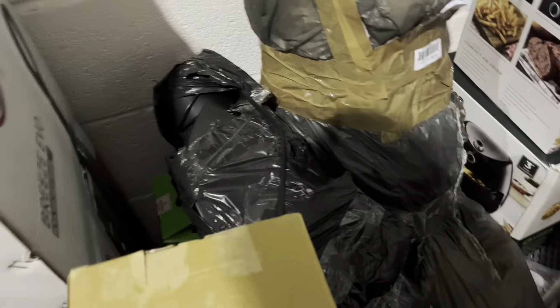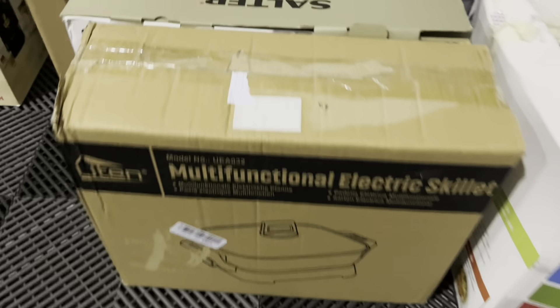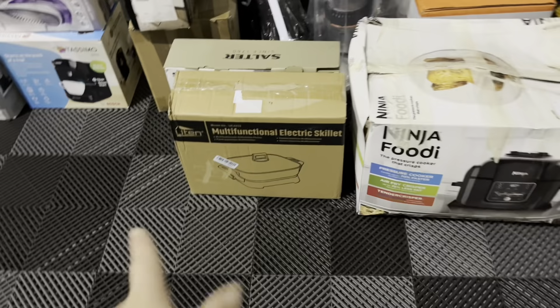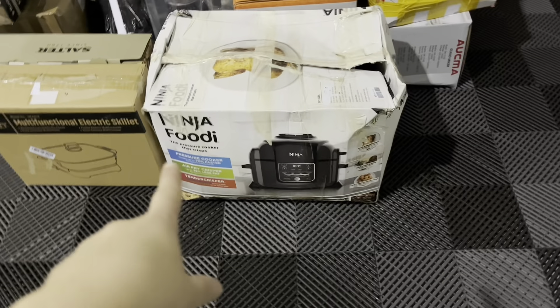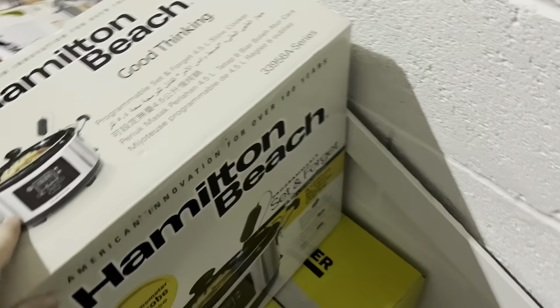A lot of fryers — we'll have no idea until we open them. We've got handheld hoovers, an iron, a Tassimo, and quite a few different things. We have a lot of steam mops too — we do get quite a few of those. Another hoover, some grills, a multifunctional electric skillet — this is our third one this week. We've got a Ninja food cooker; not sure if it's broken as it seems like it's been knocked around, but they're mega money if it works. Fingers crossed.